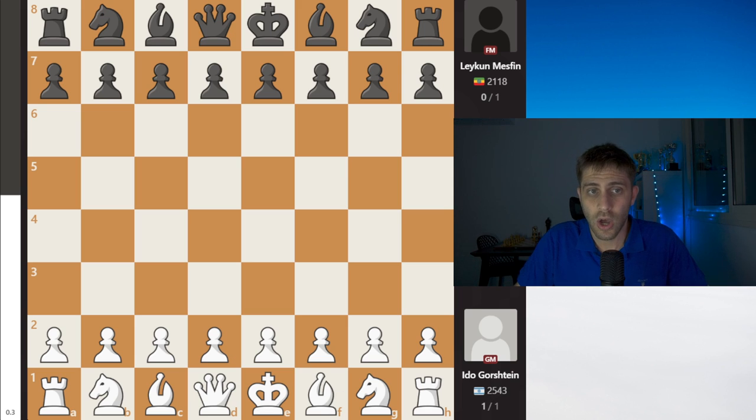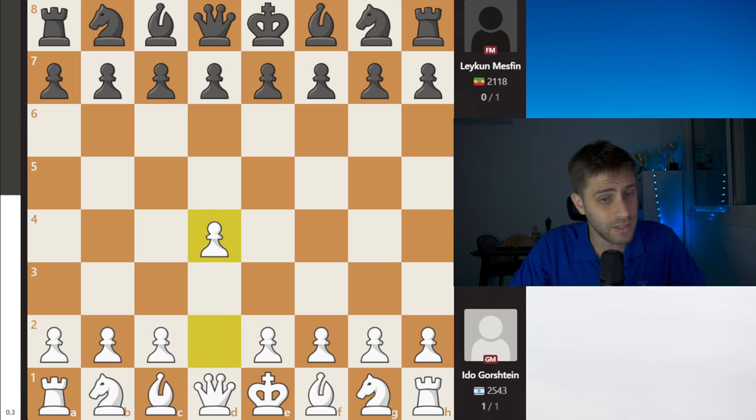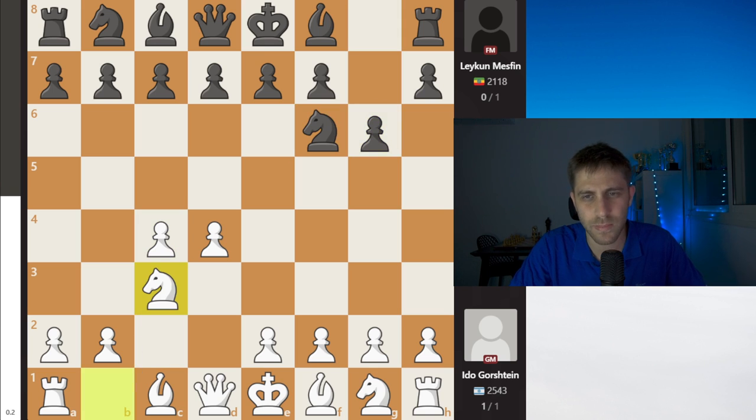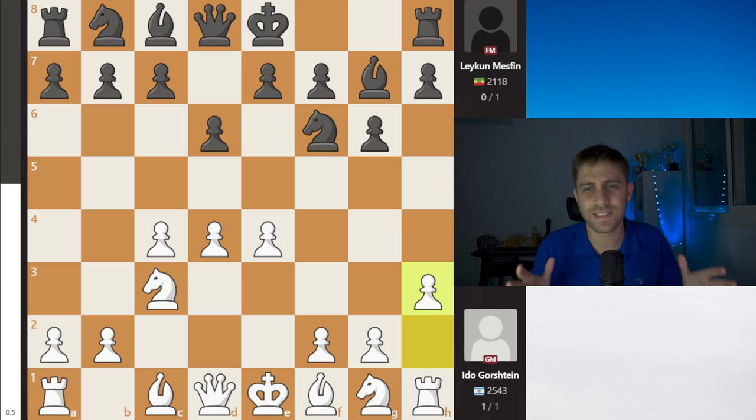First board: Ido Gornstein against Masfin Leikun, FIDE Master from Ethiopia. This is an incredible game to watch this round. D4, Nf6, c4, g6, Nc3, Bg7, e4, d6, h3. This is the King's Indian Defense and Ido Gornstein is taking a risk with h3 — this is a very active variation with the white pieces.